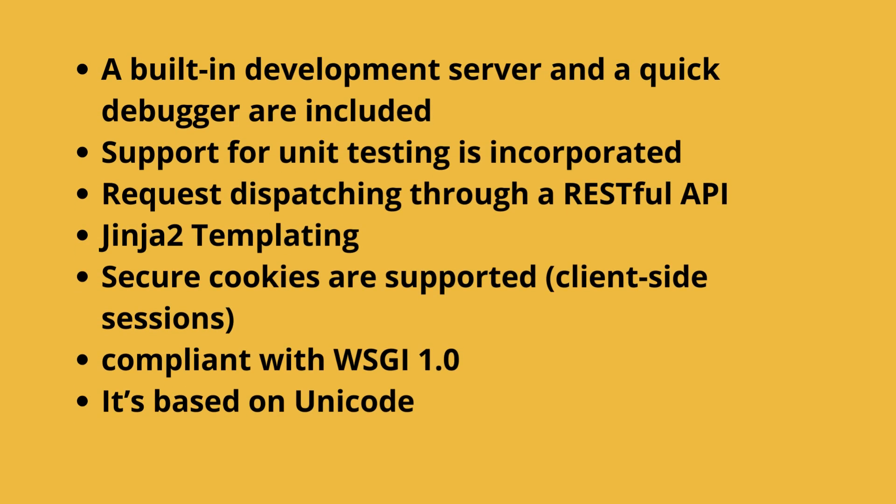Advantages of the Flask framework: A built-in development server and a quick debugger are included. Support for unit testing is incorporated. Request dispatching through a RESTful API. Jinja 2 templating. Secure cookies are supported with client-side sessions. Compliant with WSGI 1.0. It's based on Unicode.